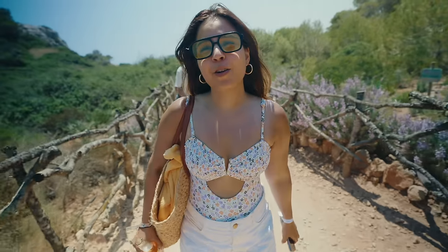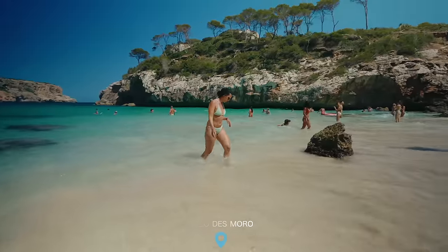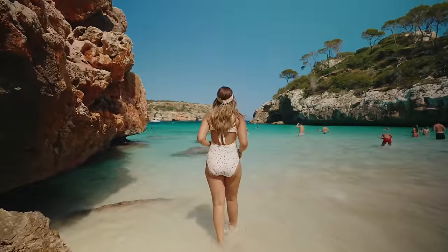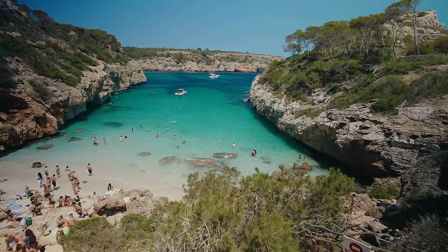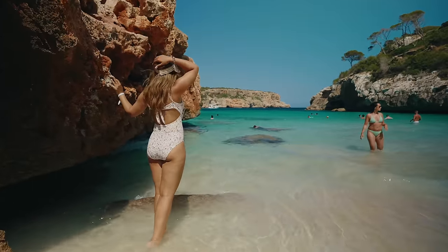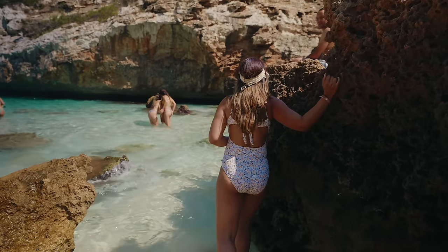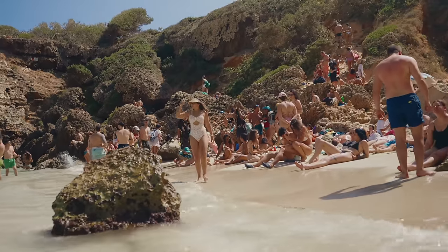Now we're on to Calo Des Moro, a very popular beach considered one of the most beautiful in Mallorca. It's a slippery climb down but it's definitely worth the effort. The color of the water in this narrow bay is the most unbelievable shade of blue — I was completely awestruck. The bright turquoise water, soft white sand, and the high cliffs that surround it make Calo Des Moro a stunning cove. This is definitely worth coming to — I'm so happy to look at this beautiful turquoise water with this amazing view.